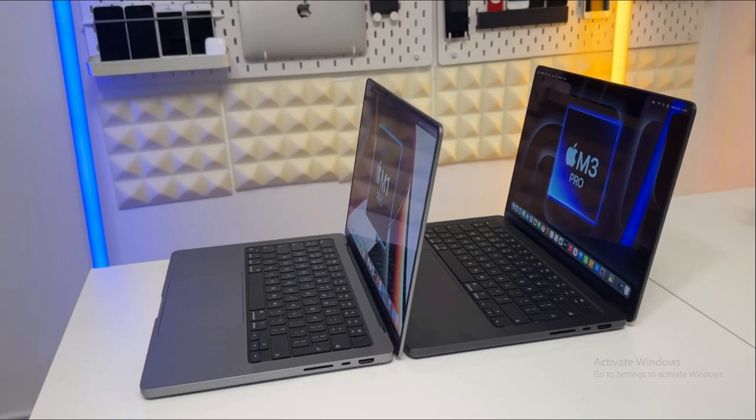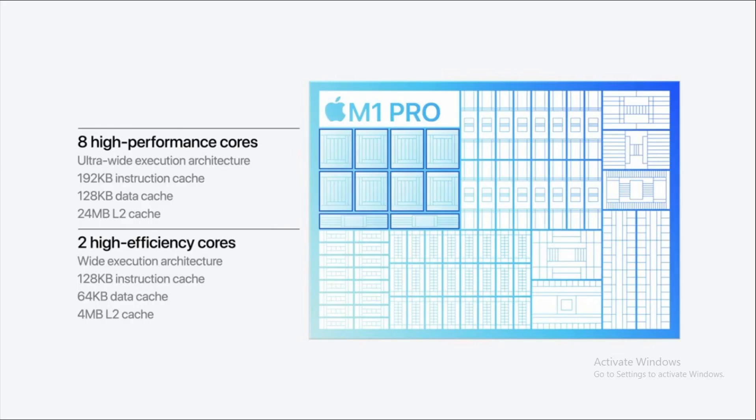The M3 Pro supports HDMI 2.1, a step up from the M1 Pro's HDMI 2.0. So in terms of design and display, the M3 Pro does bring some fresh elements to the table. But overall, while the M3 Pro offers a slightly brighter display, the overall design remains largely similar to the M1 Pro.